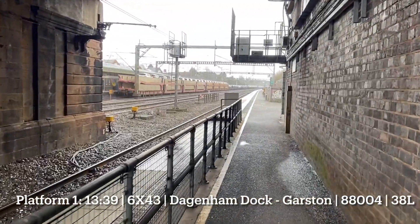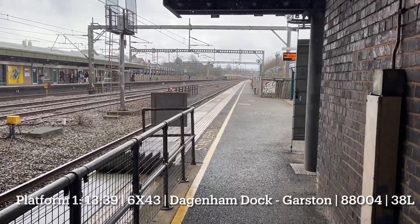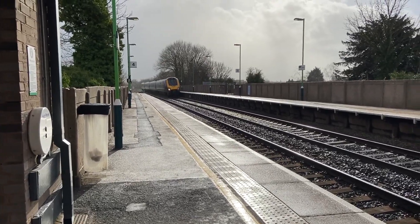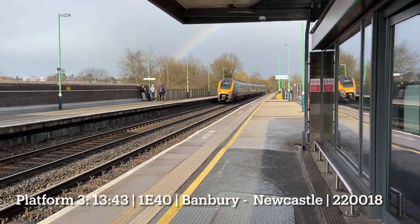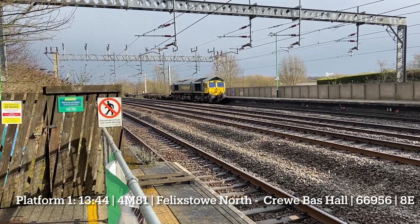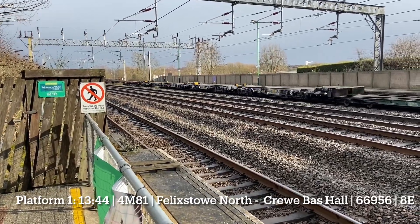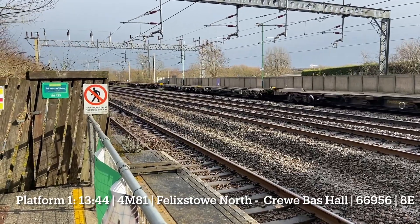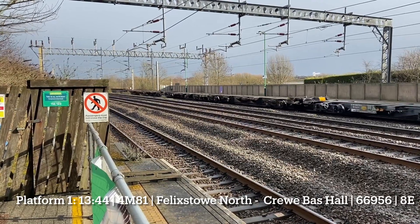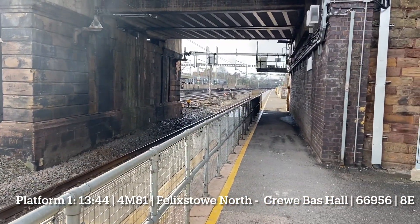The service from Dugganen to Garst. It's Arctic on the side of the west coast by the lake. There's a cross-country service in Banbury to Newcastle. There's a 6956 with a service from Felixstowe to Crewe.